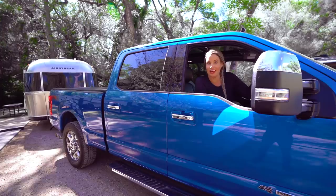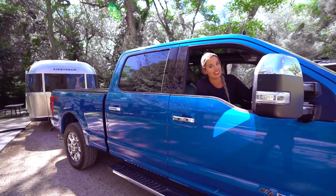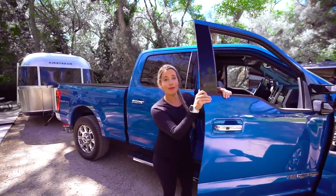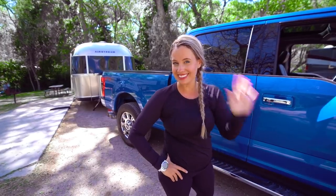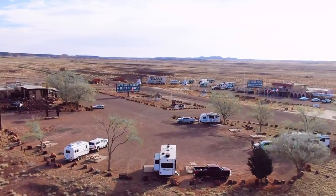After three long travel days, we have finally made it to Sedona. Not a bad way to break up a trip! If you've enjoyed this adventure, make sure you follow along and subscribe. Hit that little bell so you get all the notifications and you can join us on our adventure next week. See you soon. Bye!